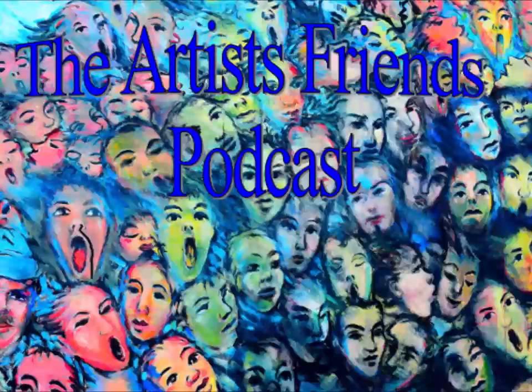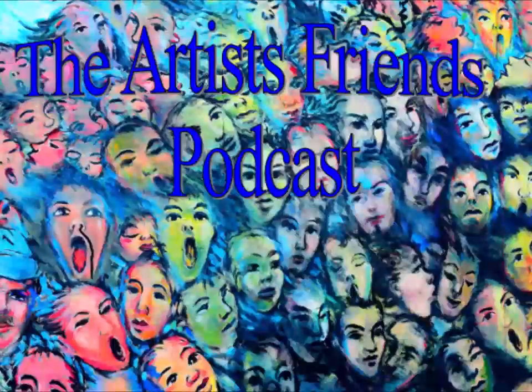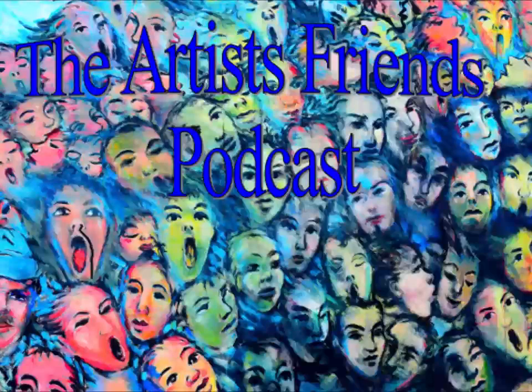It's time for the Artist Friends Podcast. Hi, I'm Diane Hunt. I'm an impressionist, realist painter connecting with nature through my brush. I work in oil paint and watercolor, and I live in the countryside of Maryland's eastern shore, not far from the Chesapeake Bay. You can find me online at DianeHuntStudio.com and on Facebook and Instagram at DianeHuntStudio.